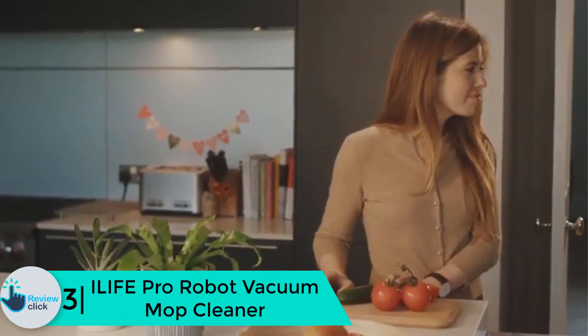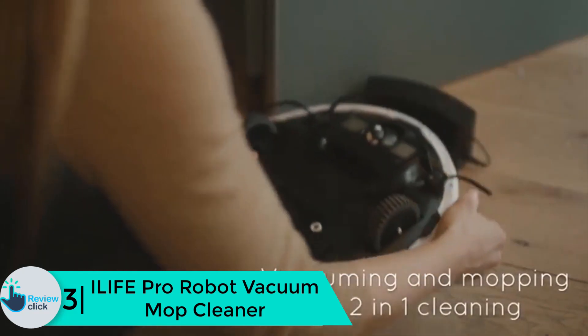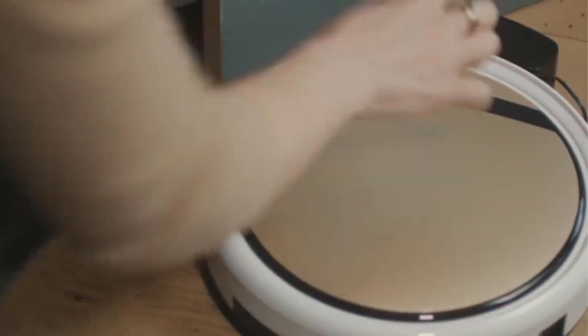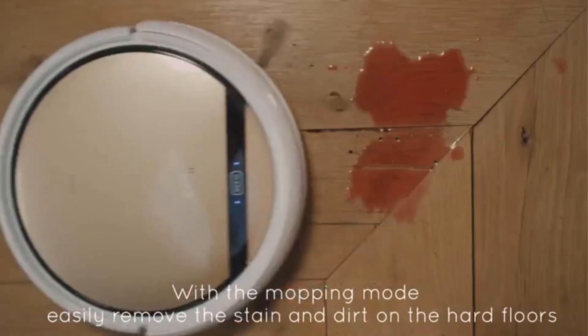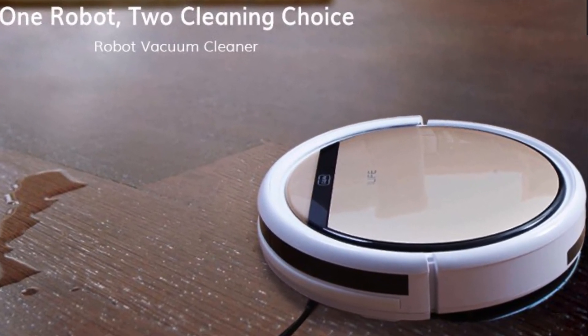At number 3 we have the iLife Pro robot vacuum mop cleaner. This is a highly versatile product that you can use as a vacuum cleaner, a sweeper, as well as for damp mopping. The motor is powerful and is able to collect debris, dust, dirt, fur, and more efficiently. It comes with smart sensors to find hidden dirt, and the best part is that it automatically docks and charges. You can use it on hard floor types: tile, hardwood, laminate, and likewise.